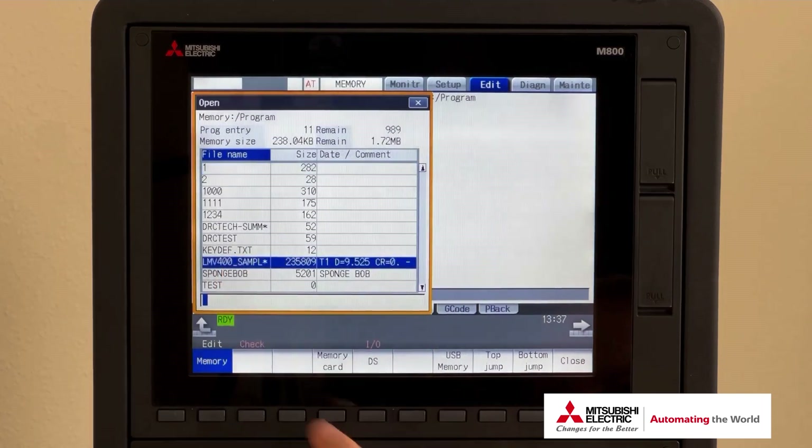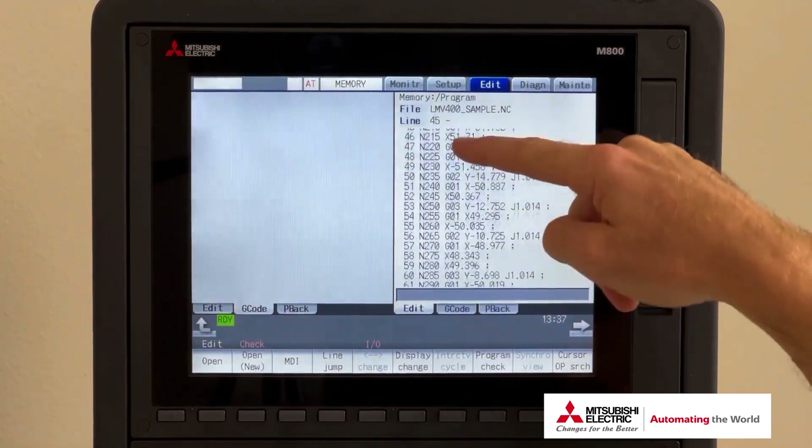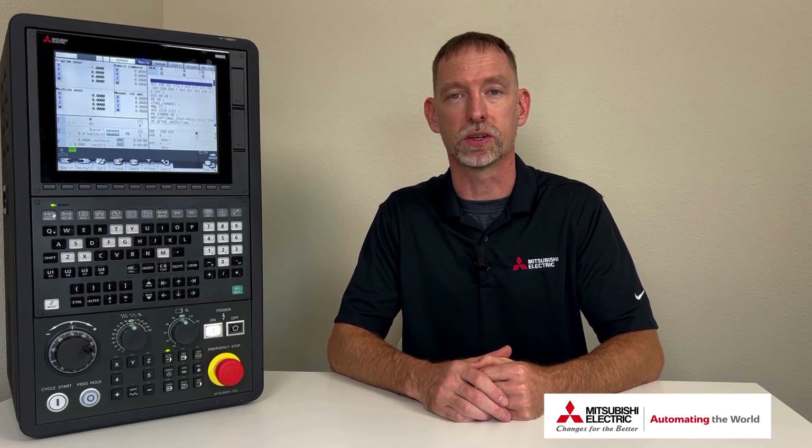Recently, I was talking to a customer that didn't realize they even had a touchscreen, let alone all the unique functions that come along with it. I wanted to make this video to open your eyes to all the hidden functions within this powerful feature.